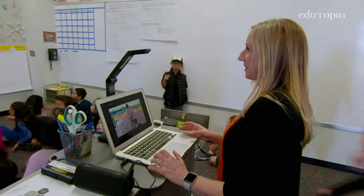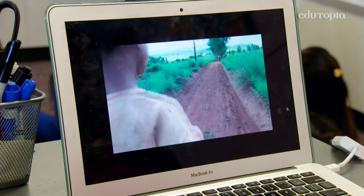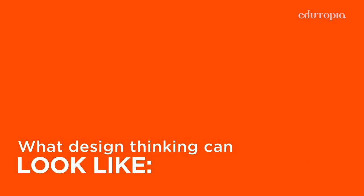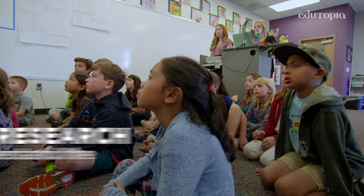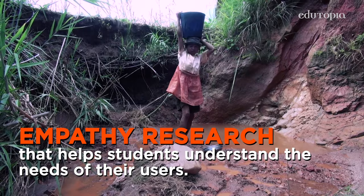When you are trying to solve for a problem, think of the user that you are designing for. How are they experiencing things? People who do not have access to clean water need a way to filter water.